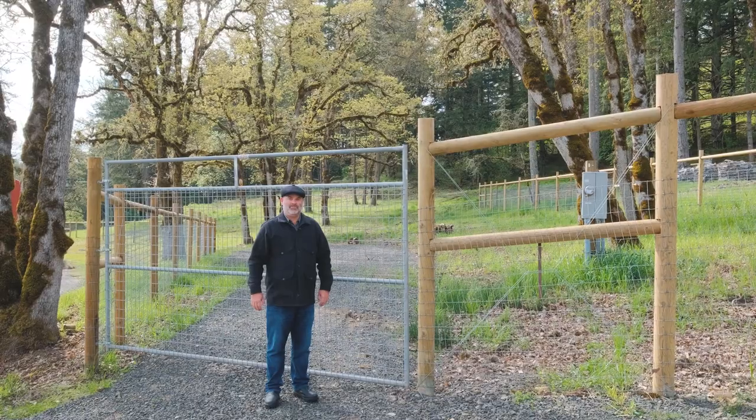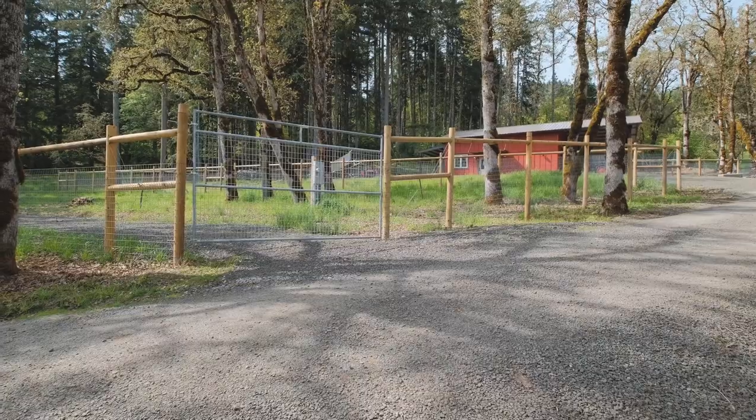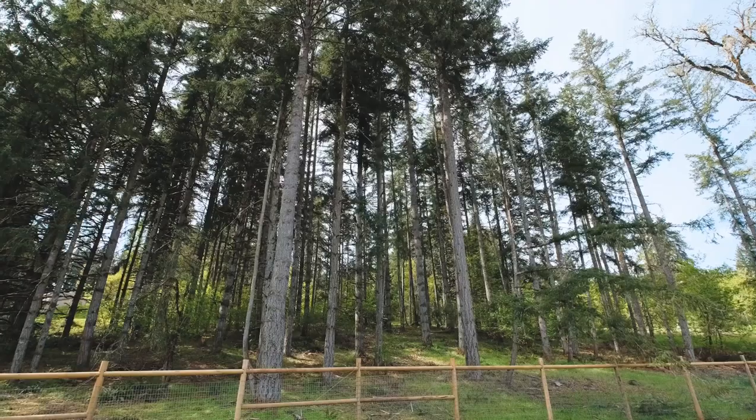This property is fenced and cross-fenced and includes gated RV parking with electrical hookups. The shop is equipped with 240 electrical, plenty of outdoor space for all your equipment front and back, and the pump house.